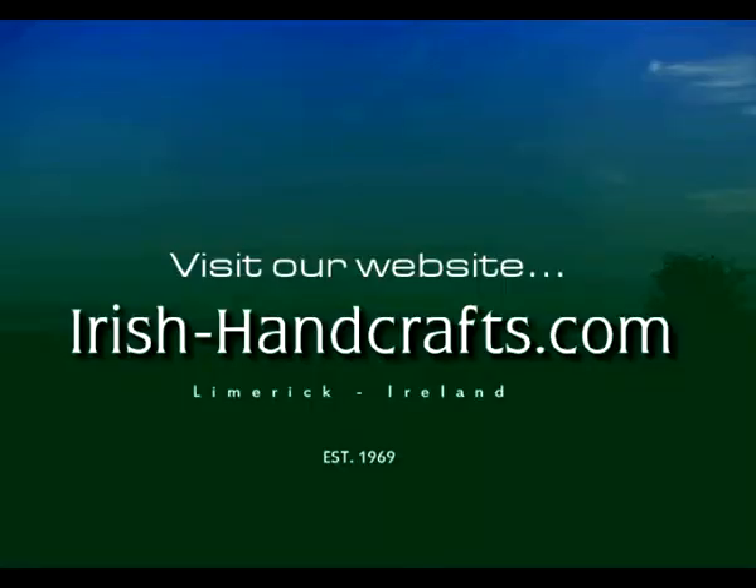I look forward to welcoming you into our store. And if you can't make it into our store, don't hesitate to contact us online — look at our website and we would be delighted to forward anything you wish to purchase to anywhere in the world. We've been in this business for 40 years and have mailed to every country in the world. We'll be most delighted to meet you or hear from you. Thank you.